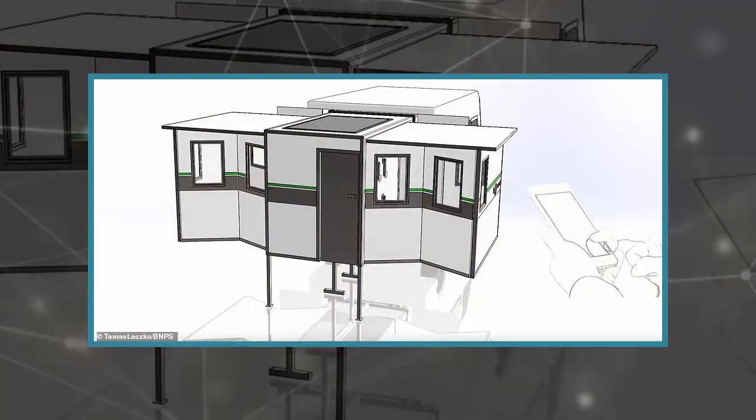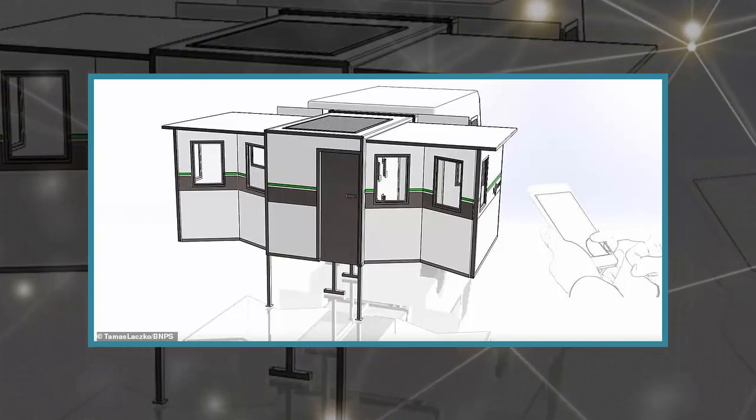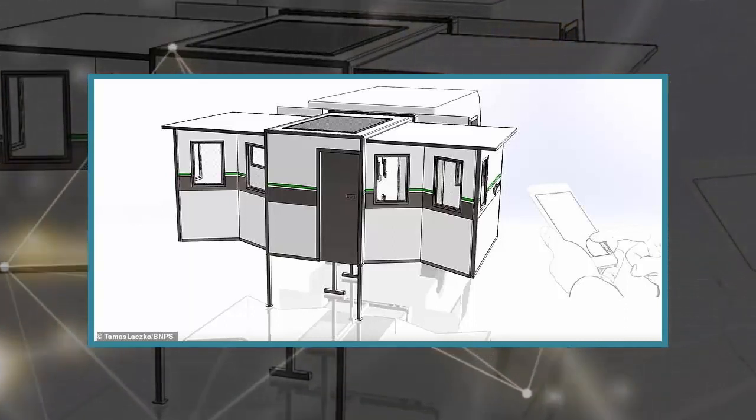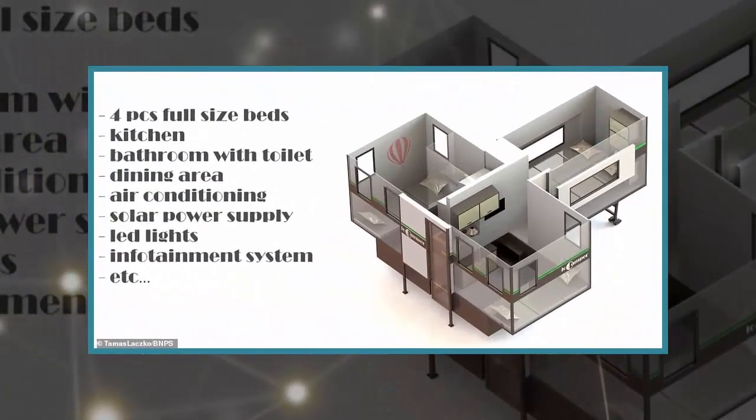The app can be downloaded on any smartphone and Tomasz hopes to see his idea take the market by storm. He is currently running a crowdfunding campaign and hoping to raise £150,000 with a view to putting it into production in June 2019.